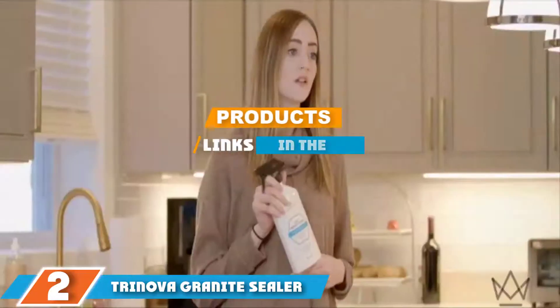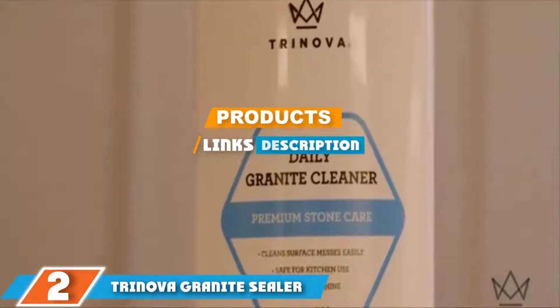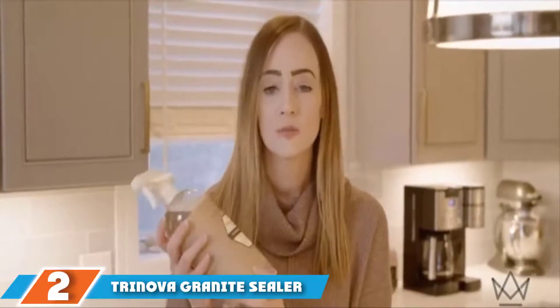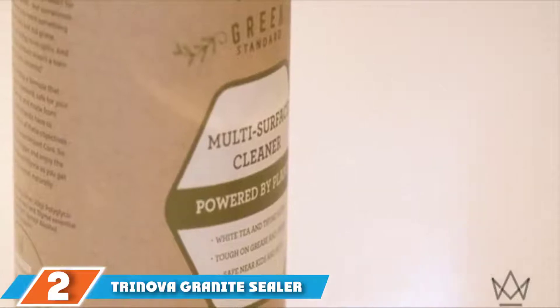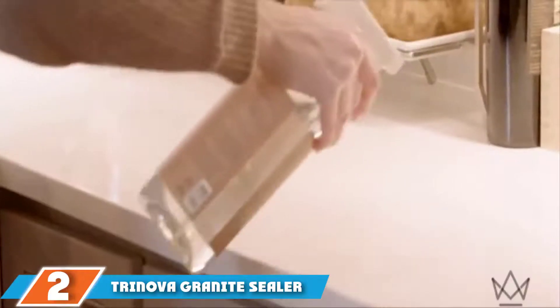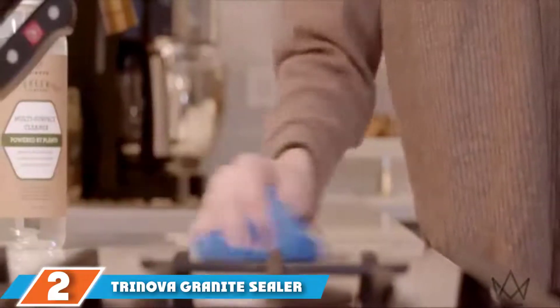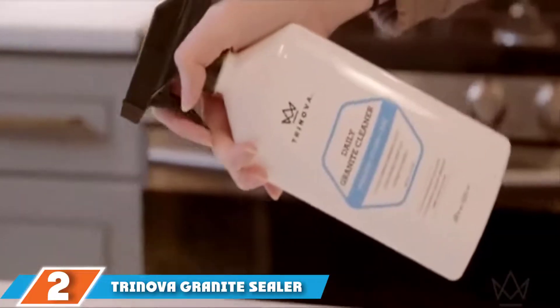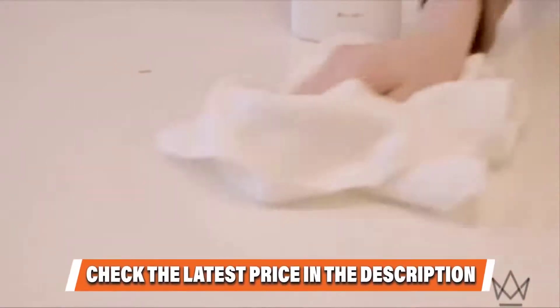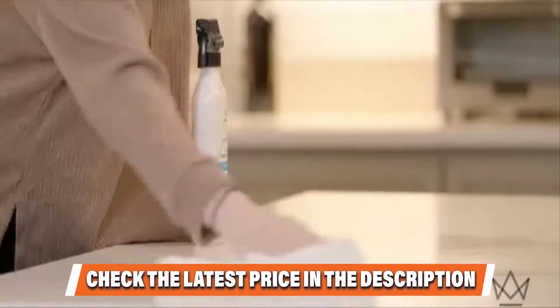As the name implies, Trinova Granite Sealer and Protectant is a combination sealer. Not only does it seep into the pores of the stone surface and seal them thoroughly, but it also creates a protective layer over the surface of the stone. Although this might have the potential to dull the coloration of a beautiful multicolored granite surface, it definitely provides superior protection.